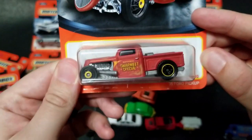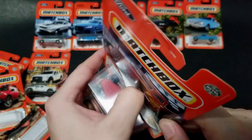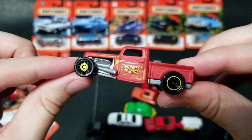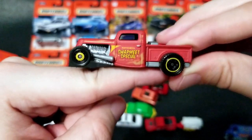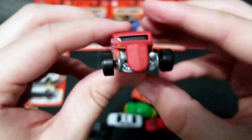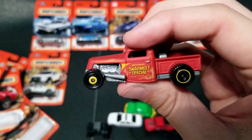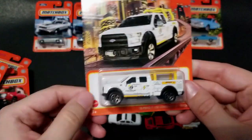Next up we have the '32 Ford Pickup Swap Meet Special. These will definitely end up at real life swap meets because people just buy these things up. The proportions on this one are kind of cool — you can almost see the rake on it, there's an actual bend to the car so it doesn't sit flat. It does kind of sit up but the car does roll. They did really well with this casting. Oh, and there's blue on the other side — and it's got a flat head in there. Well done on that casting, Matchbox.